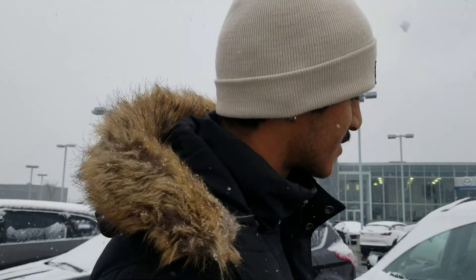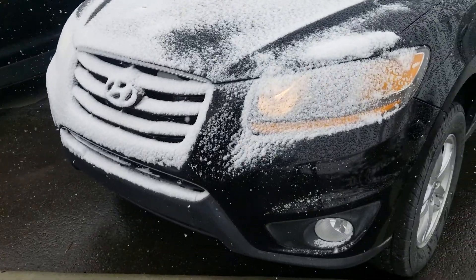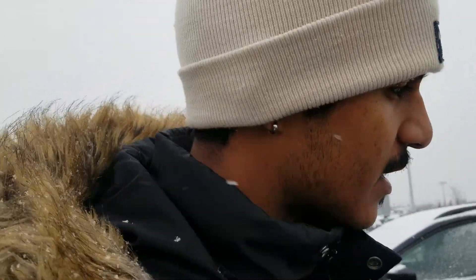Hi guys, this is NAB with LA Mazda. Right behind me I have another option for you — this is a 2010 Hyundai Santa Fe. It's really, really good in shape; there is no rust or damage on the vehicle anywhere.